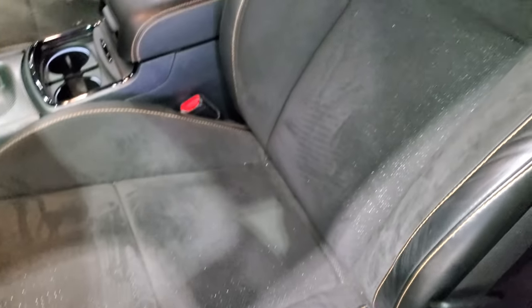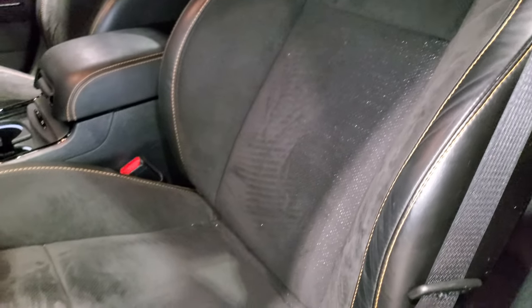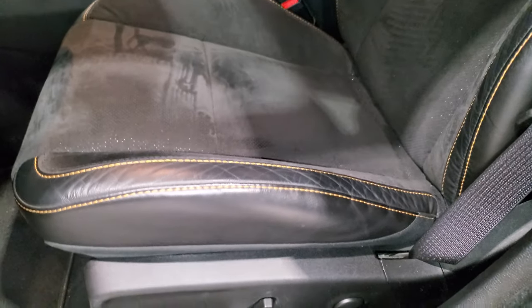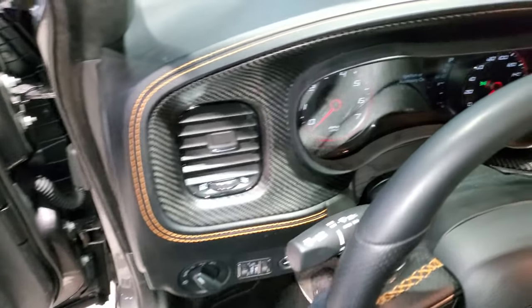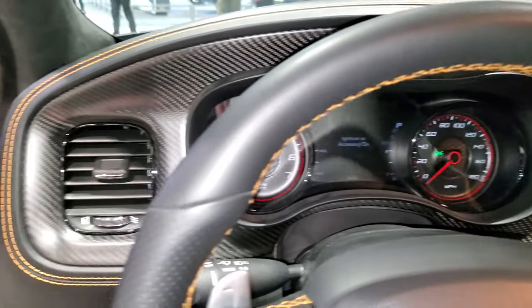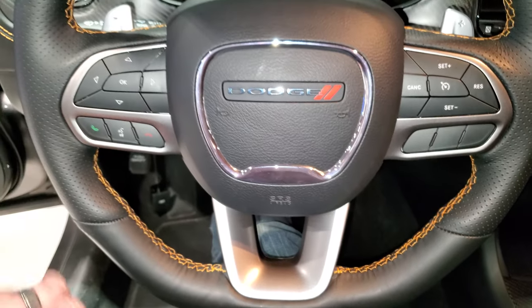You get the Alcantara and leather seats, with the Dodge Ramba logo stitched into the backrest. You also get the stitching on the doors right there, memory power seat, and a Harman Kardon sound system. This one also has the carbon fiber dash and trim, the 8.4 Uconnect radio, and a flat bottom steering wheel with Hemi orange stitching on it.